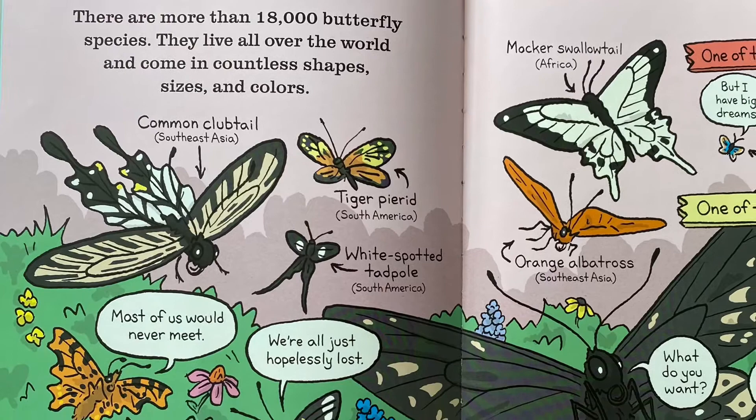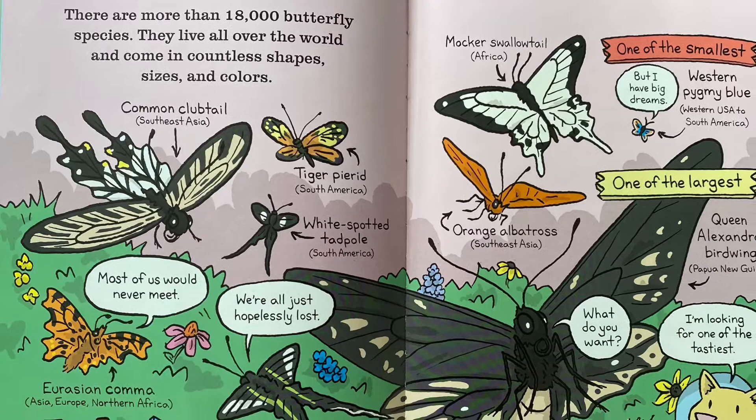There are more than 18,000 butterfly species. They live all over the world and come in countless shapes, sizes, and colors.